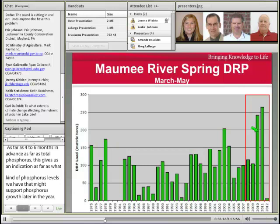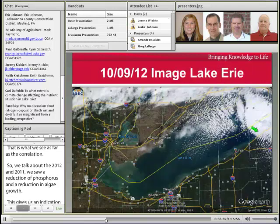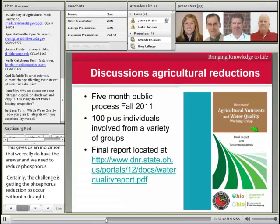When we're talking about this 2012 versus 2011 year, we certainly saw a reduction in phosphorus and a reduction in algae growth, so it gives us an indication that we really do have the answer — we need to reduce phosphorus. Certainly the challenge is getting that phosphorus reduction to occur without a drought. We want in 2013 and moving forward to see this type of image, and that's what we're really starting to work towards.